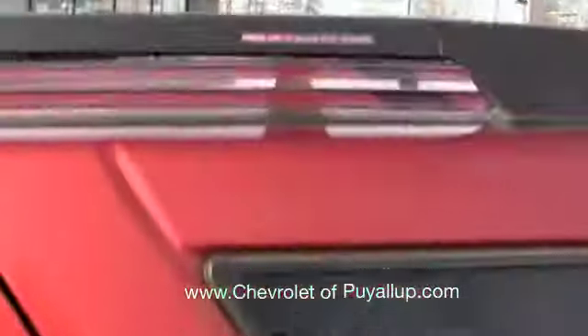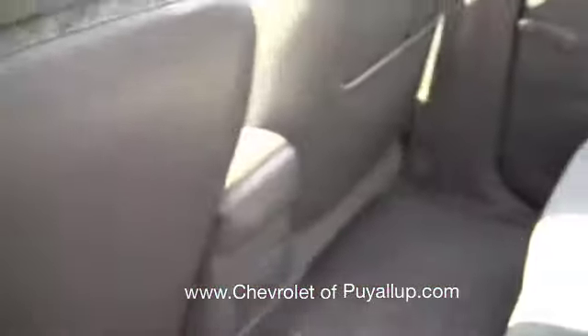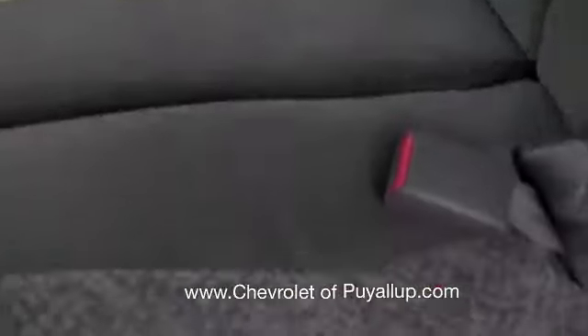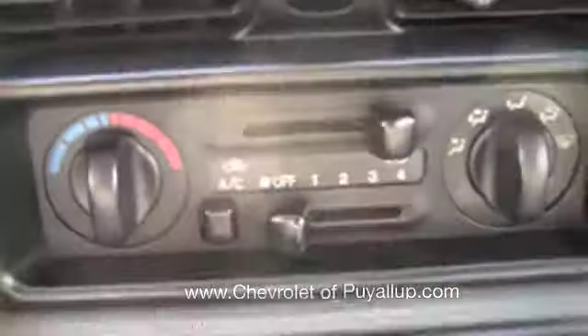We do have roof racks up top. Popping into the rear seat and panning around the interior — it's in good shape. The seats don't have any rips or scuffs in them, and even the rear carpet looks nice. It looks like they must have freshly vacuumed it.